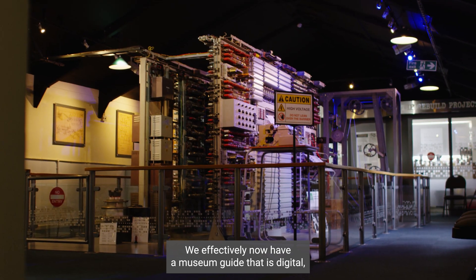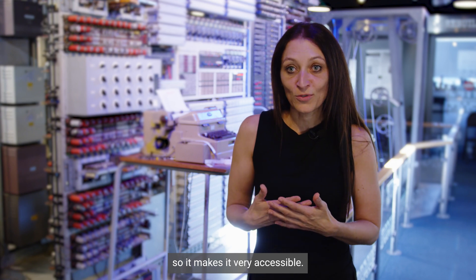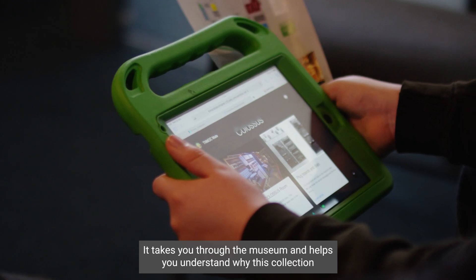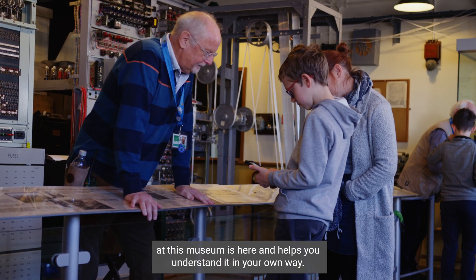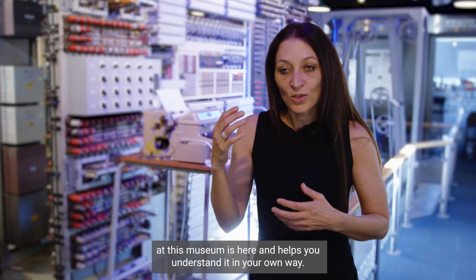We effectively now have a museum guide that is digital, so it makes it very accessible. It takes you through the museum and helps you understand why this collection, this museum is here, and helps you understand it in your own way.